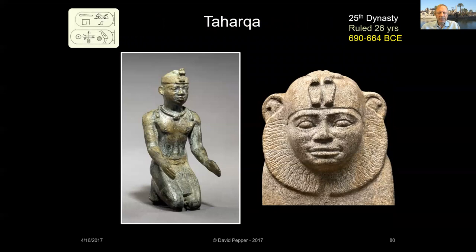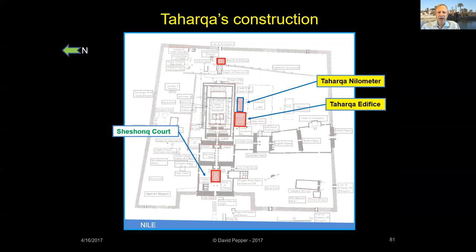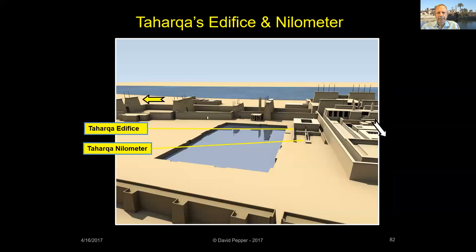The 25th dynasty began in 760 BCE when Egypt was invaded by the Nubian kings ruling Kush, the land to the south of Egypt. Taharqa was the fourth pharaoh of the 25th dynasty and a devout worshiper. Ruling for 26 years, he built extensively in both Egypt and Nubia. At Karnak, Taharqa constructed a cult building called the Taharqa Edifice, a nilometer near the sacred lake, added a kiosk in the Sheshank Court, and built a colonnade behind Ramses II's eastern temple. The Taharqa Edifice and nilometer are located on the north side of the sacred lake. The edifice had rooms both above and below ground, used for rituals involving Amun-Ra's union with the power of the primal waters, symbolized by the sacred lake.